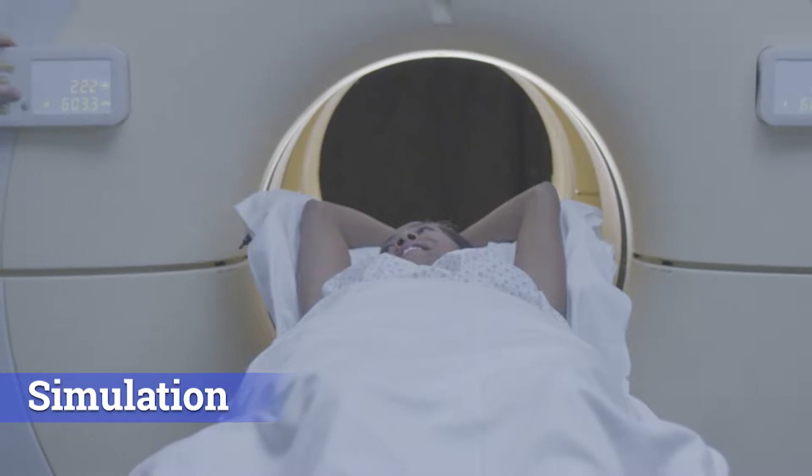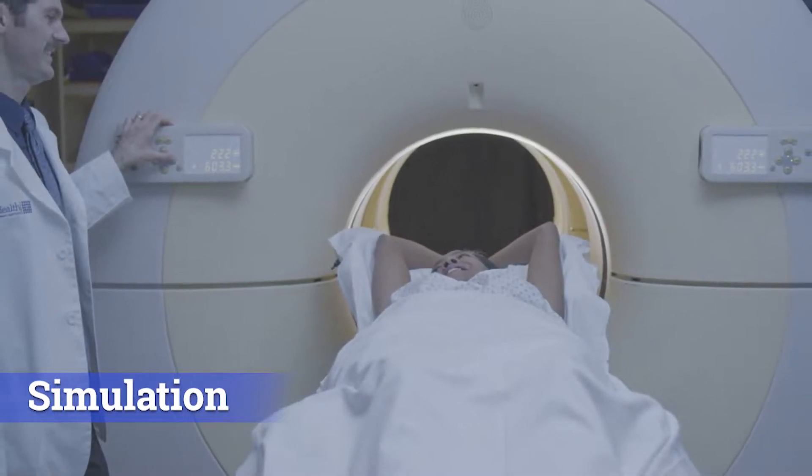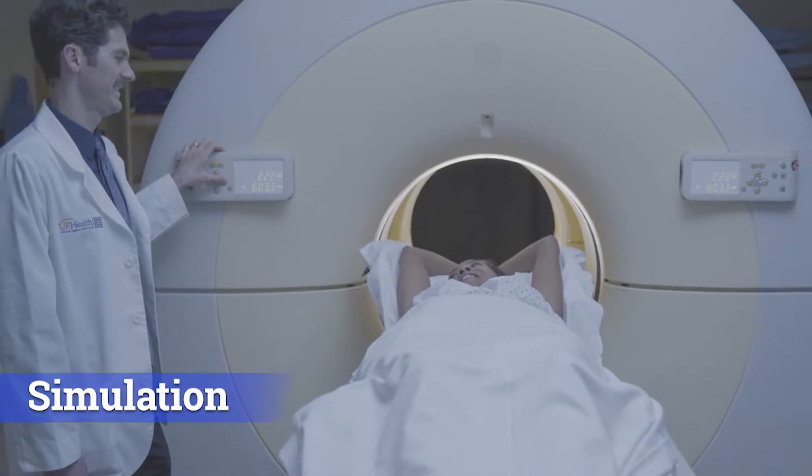Once your consultation is complete, patients will undergo simulation. Based on the patient's diagnosis and unique circumstances, simulation might happen the same day as the consultation, or it may be scheduled for a future date.